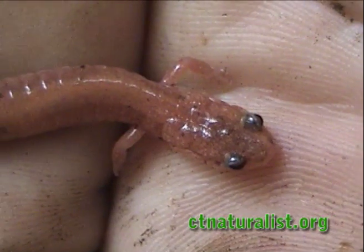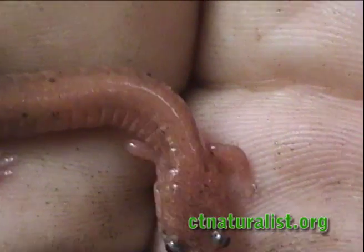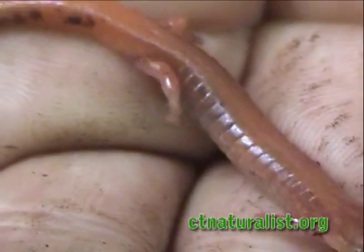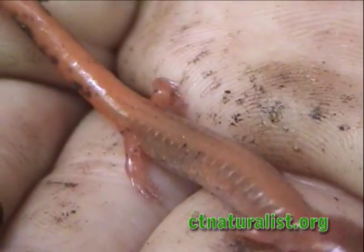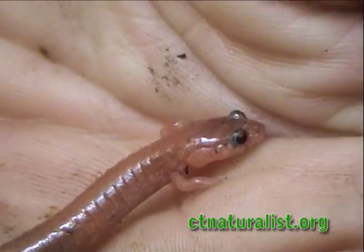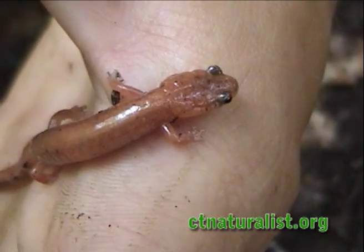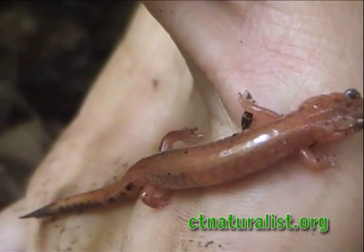Erythristic salamanders do not have lungs, and absorb oxygen through their skin. The oxygen needs to pass through a layer of moisture, so the salamanders must always remain moist.